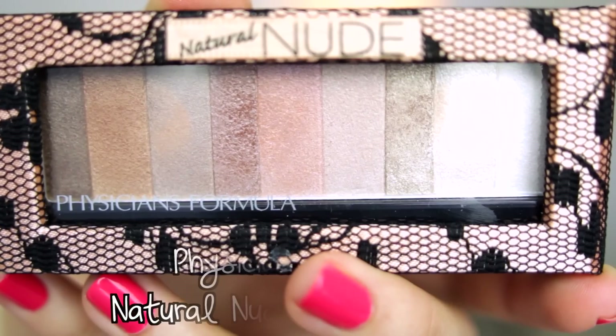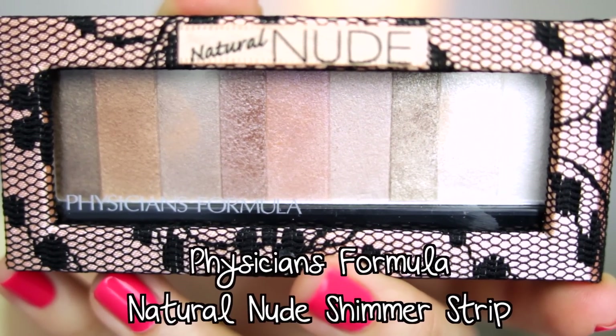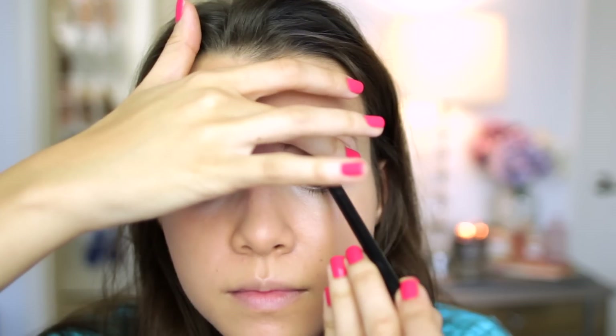Now I'm going to be using the Physicians Formula Natural Nude Shimmer Strip — I'm going to take the two middle colors and mix them together to create a pinky taupe color and sweep that all over my lids. Next I'm going to be using my NARS eyeliner in Via Veneto, which is just a black color, and I'm going to line the upper inner rims of my eyes.